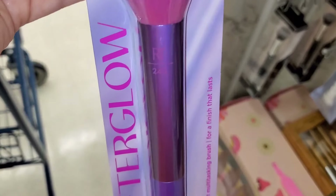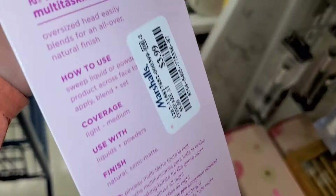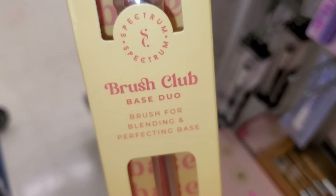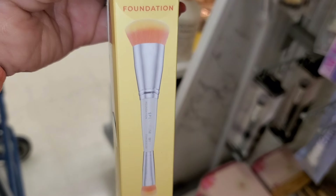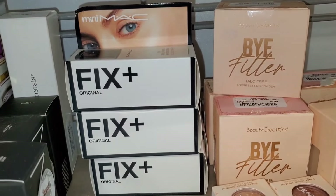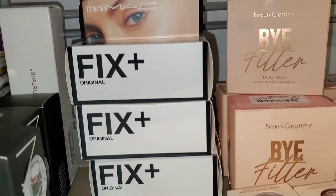I also found this Real Techniques brush, new there — their Afterglow brush — for $3.99. Then this Brush Club brush as well: you get a concealer, powder, and foundation brush — it's a dual-ended brush — and it was going for $4.99. They also had a bunch of mini MAC Fix Pluses for $9.99 each — super cute.